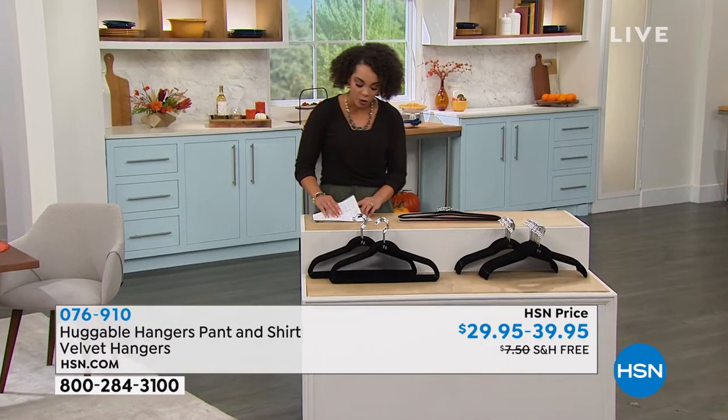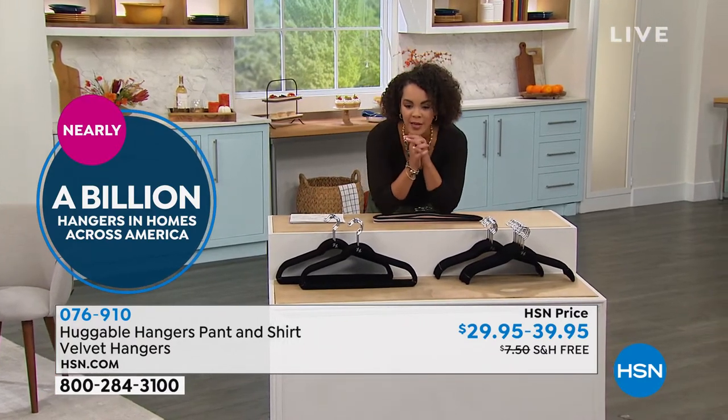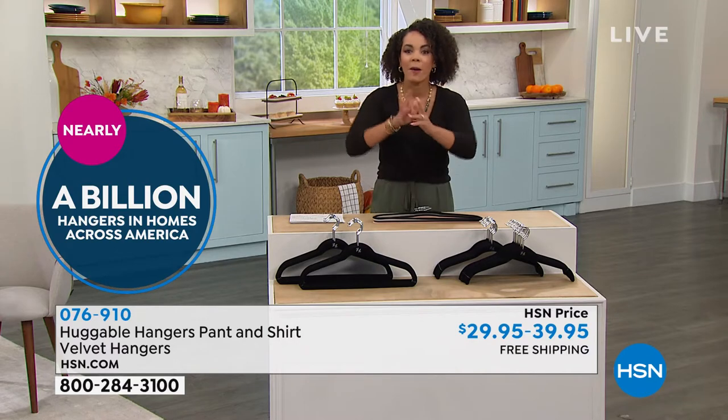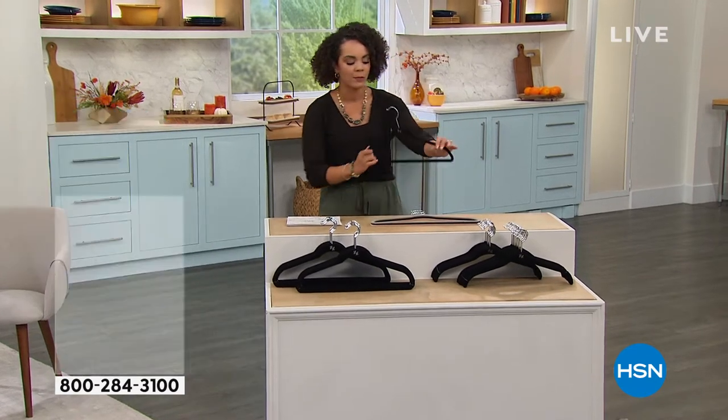Already very popular from just a little bit of a teaser that you gave us. We gave you the huggable hangers. Nearly a billion hangers in homes across America from huggable hangers alone. And why? It's because of this.